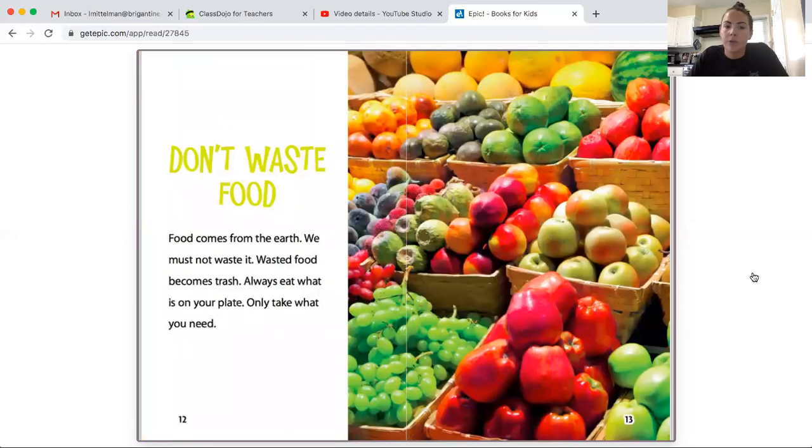Don't waste food. Food comes from the earth; we must not waste it. Wasted food becomes trash. Always eat what is on your plate and only take what you need.